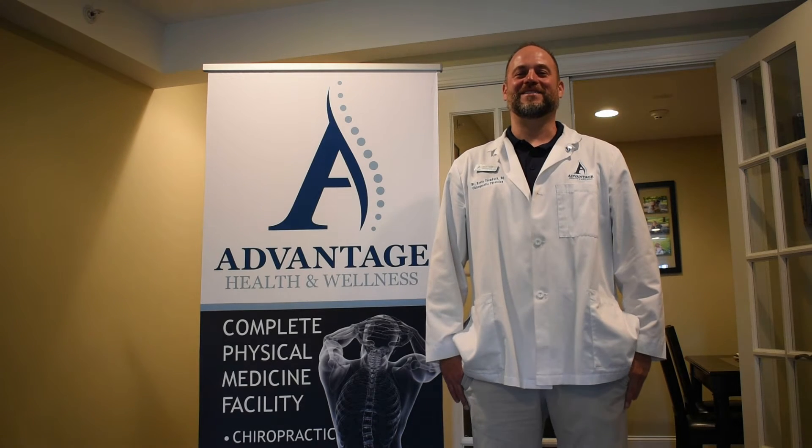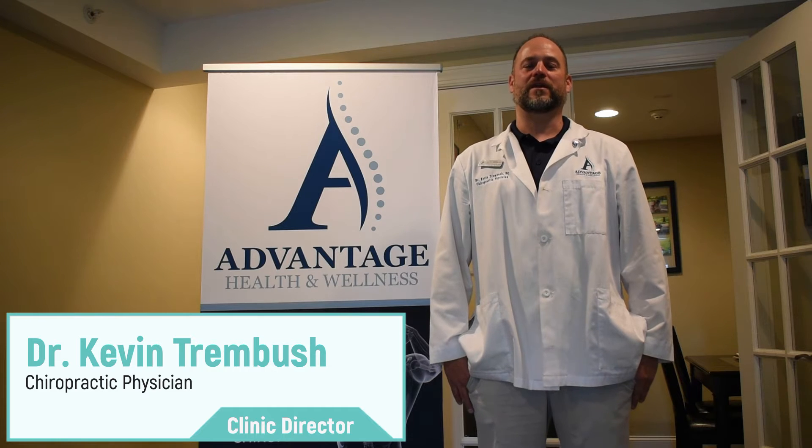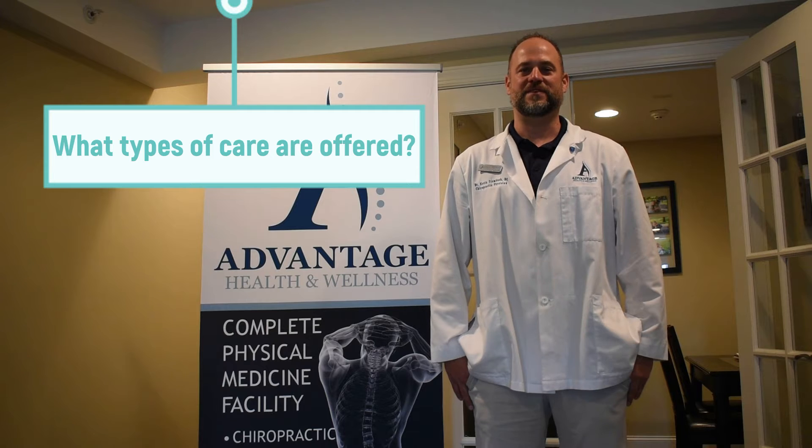Hi everybody, welcome back. This is Dr. Trimbush and today I wanted to talk about the types of care that we offer here at Advantage Health and Wellness and Advanced Physical Medicine.